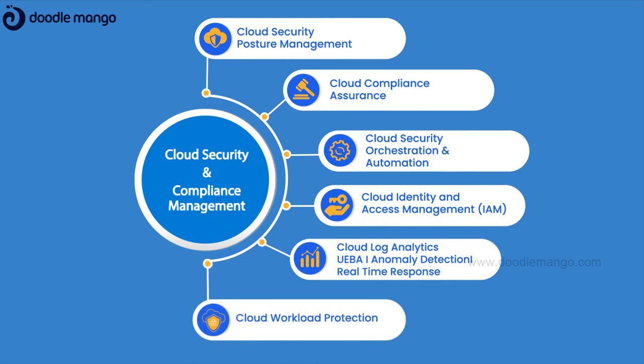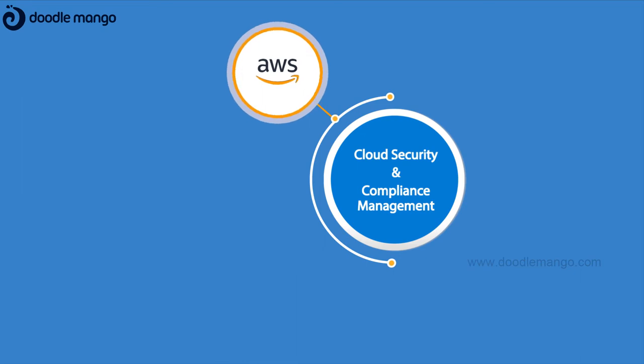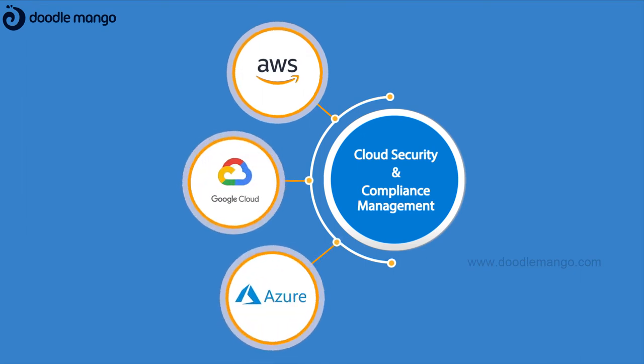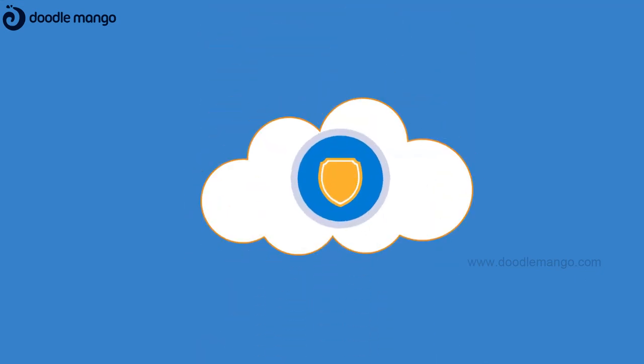Cloud workload protection, to give you a dynamic cloud security solution across Amazon Web Services, Google Cloud and Microsoft Azure environments, helping you to remain secure and compliant in your cloud journey.